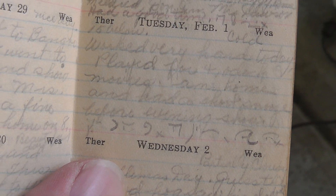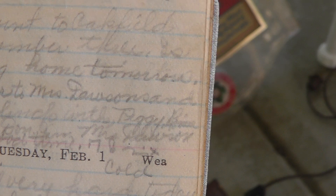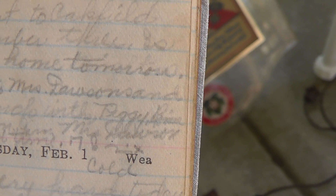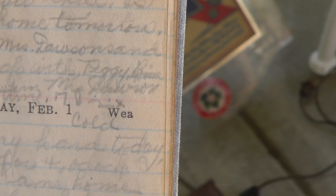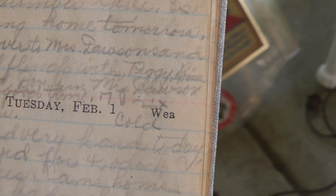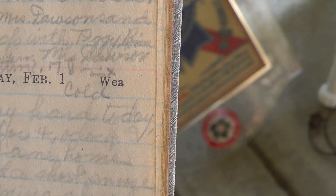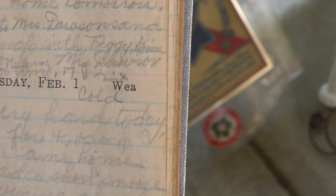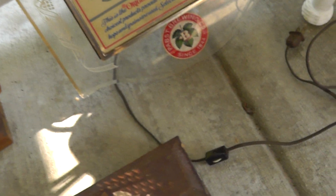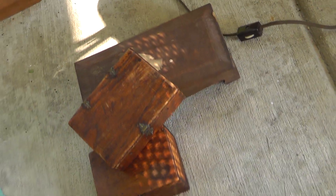Haven't read it yet, but I can see things like: "Dad went to Lake Oakfield on number three" — I guess that's the number three train — "coming home tomorrow. Went over to Miss Davershoun and played something, fiddle with Peggy." Pretty neat. Have to look into that, but it's a nice little treasure. For $15, that's a neat little find.